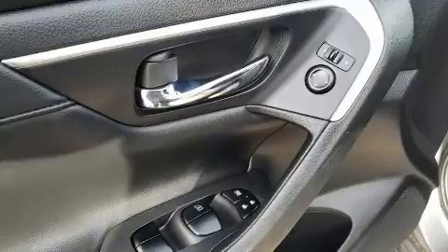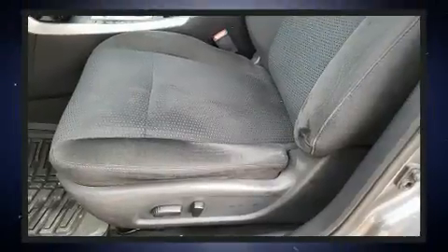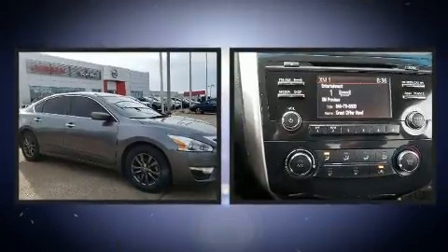Nissan paid particular attention to efficiency and practicality with the following features: fully automatic headlights, remote keyless entry, and power windows.